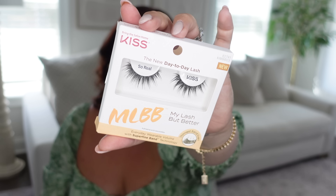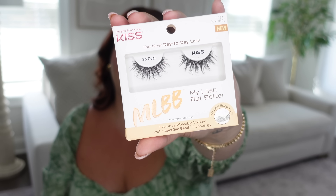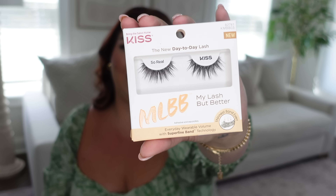These lashes from Kiss look so gorgeous! I'm a sucker for a good lash — if you guys have a favorite lash, comment it below. These have a great amount of curve and wispiness, but also fullness, with the thinnest band ever. It's like my lash but better. I'll probably try these on Instagram or TikTok, so follow me over there — I'll try them in a vlog soon.